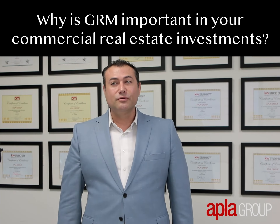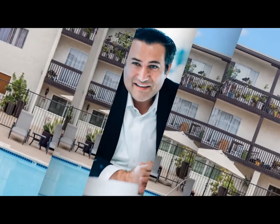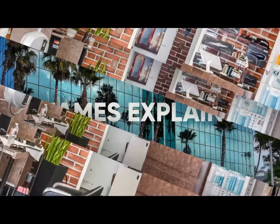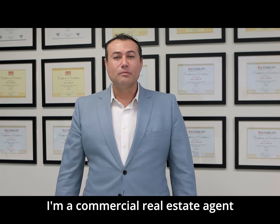Why is GRM important in your commercial real estate investments? Hi, this is James Antonucci with KW Commercial APLA Group. I'm a commercial real estate agent in Studio City, California.